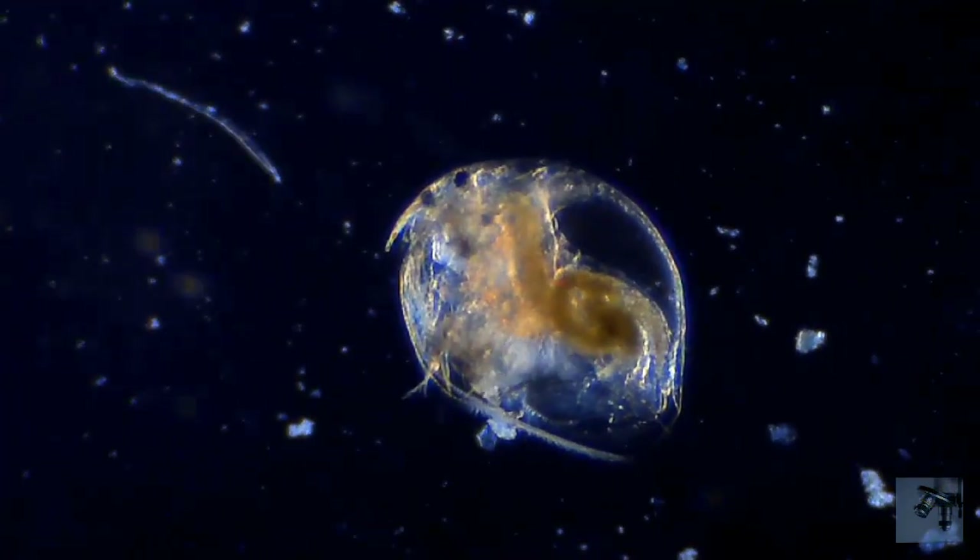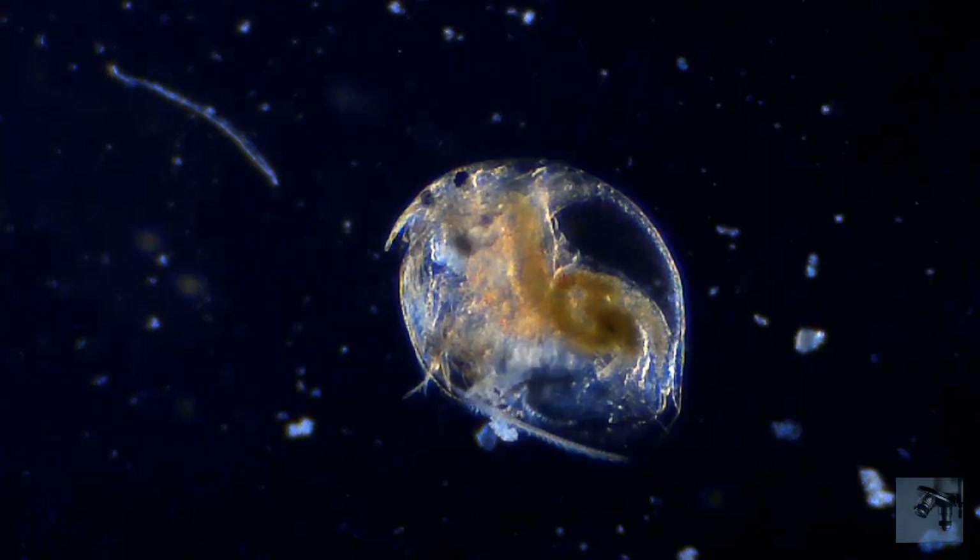Of course, I'm not going to scientifically explain the two-eyes phenomenon. Beat it, nerds.